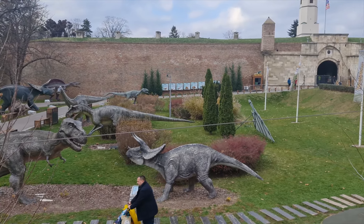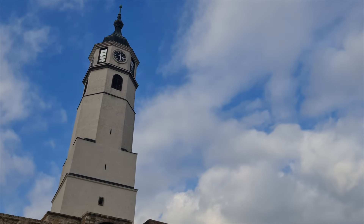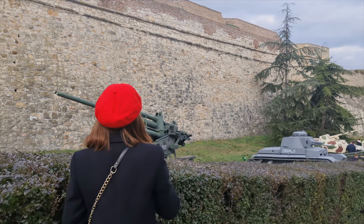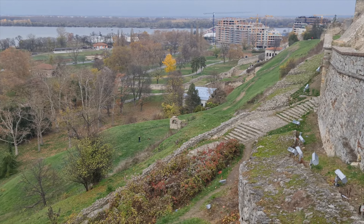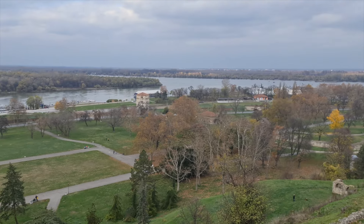This location is beautiful for hanging out with the family because it has many activities for kids. It is also great to just take a walk and enjoy the beautiful scenery. The strategic position offers views of the beautiful city of Belgrade and the confluence of the River Sava into the Danube River.